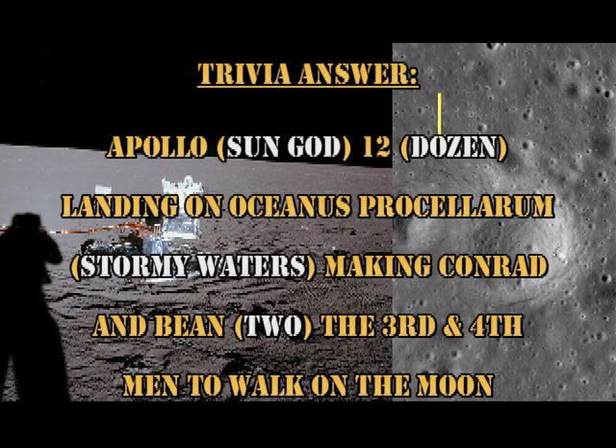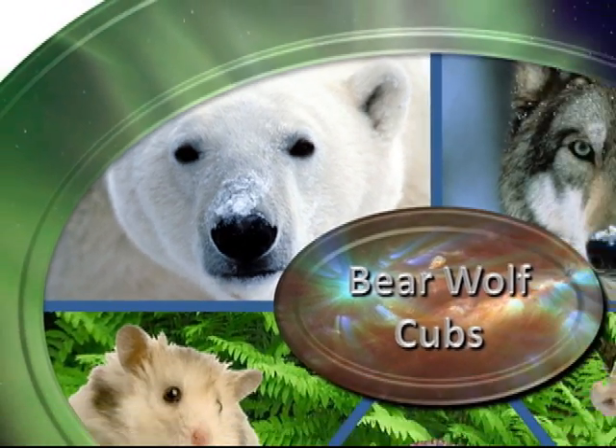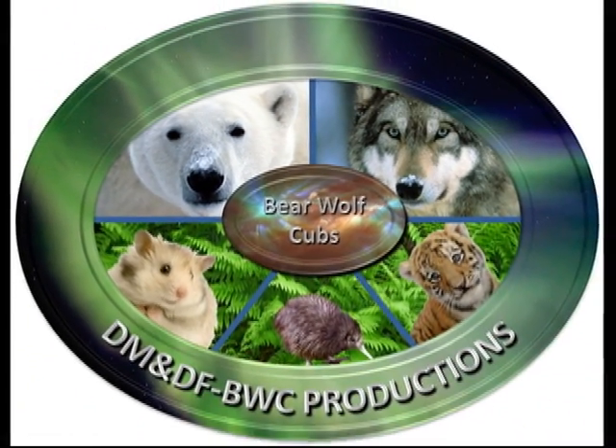The answer to the riddle is Apollo 12. Apollo is the Sun God, 12 is a dozen, where they landed was the Ocean of Storms, and the crew members Conrad and Bean became the third and fourth men to walk on the Moon. So that's it for today. Keep safe. Bye for now.